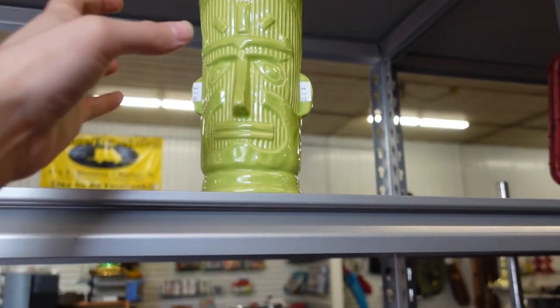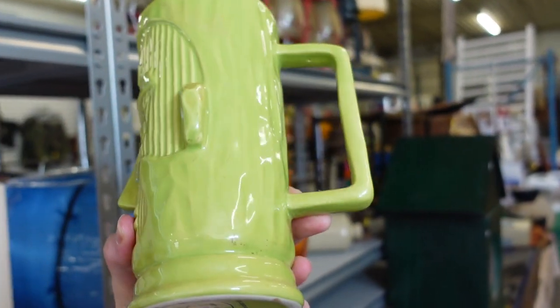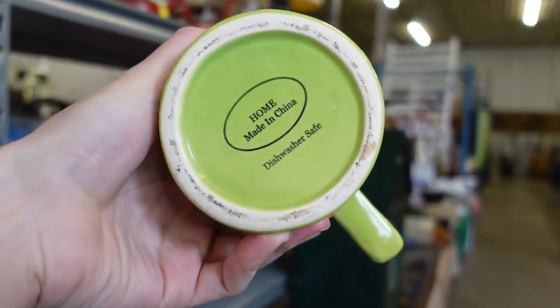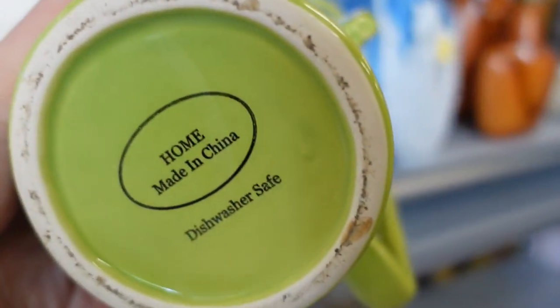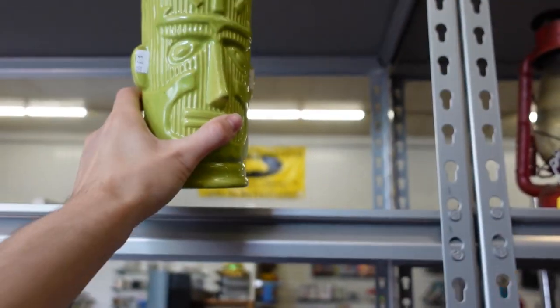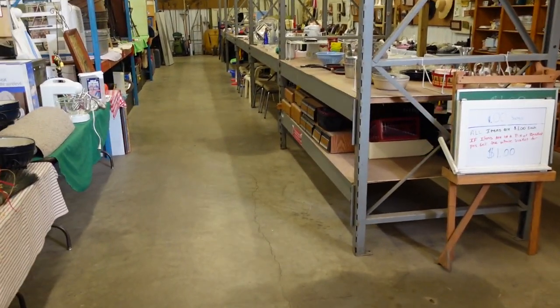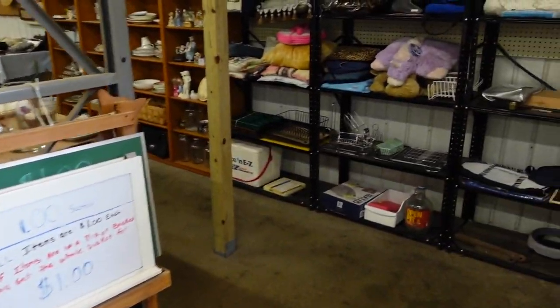First off, I see this green tiki man. Let's see here — made in China. I'm going to leave that. It is dishwasher safe though, so Barb could use it. Barb doesn't like to wash things by hand. We get into it sometimes. It's fine.